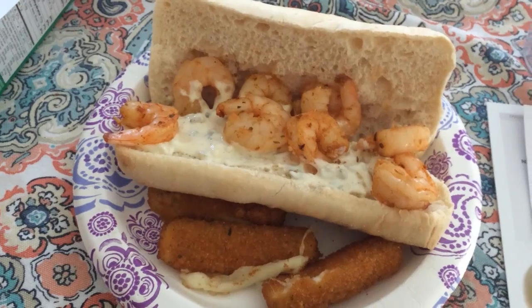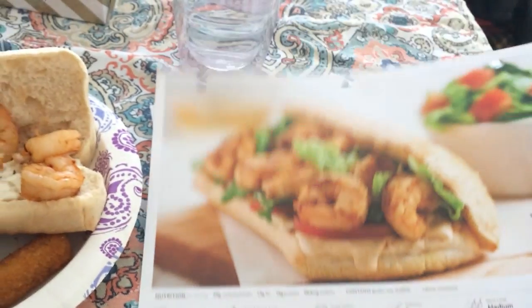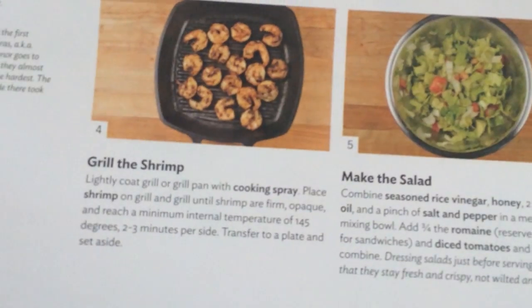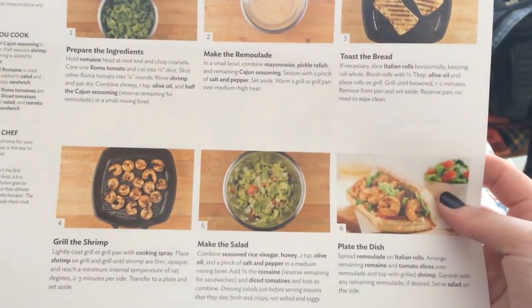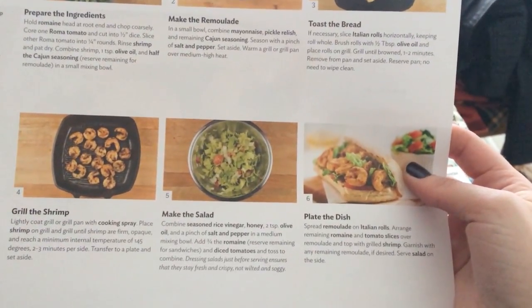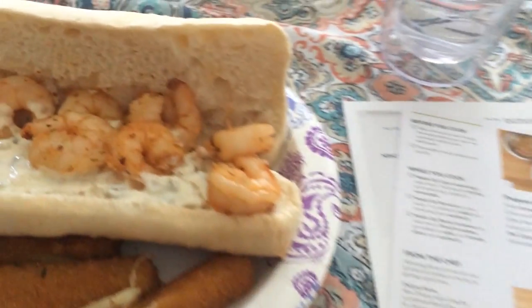I wanted to show you guys this meal because it's what I made last night for dinner. It's from Home Chef and it was super easy — I'd say you could make it with at-home ingredients. I made shrimp po'boys, and the two best parts were the shrimp and the remoulade sauce. For the shrimp, you just need shrimp and some Cajun seasoning. The remoulade was just mayo, pickle relish, salt, pepper, onion powder, and garlic powder — we skipped the Cajun seasoning in it because of the spice — and then you just need rolls. So delicious and so simple.